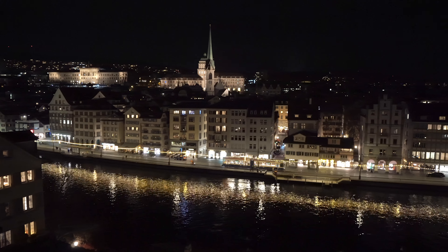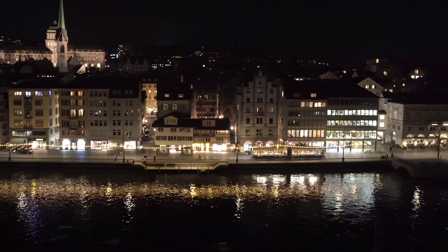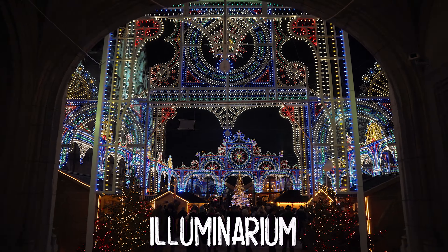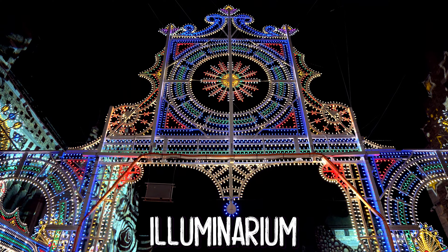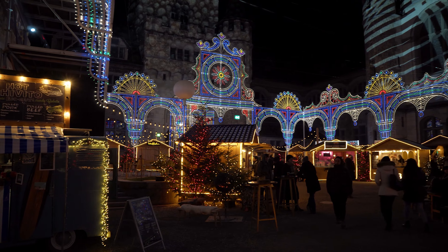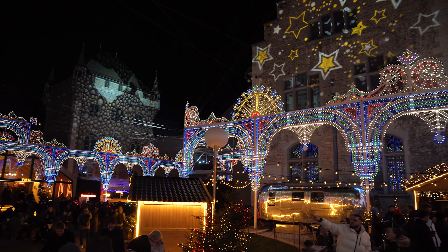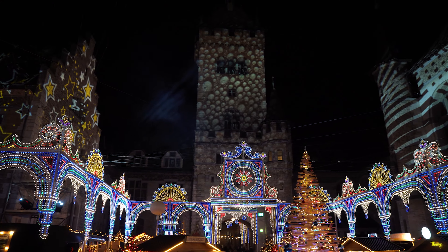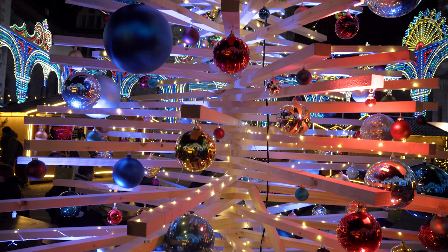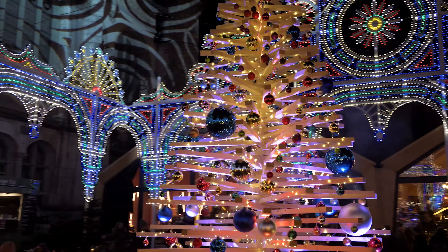Do not forget to head up to the Lindenhof to get a great view over the Limmatquai and the old city of Zurich. Although all these lights are really fantastic, the very highlight awaits you at the Illuminarium. The Illuminarium is a yearly Christmas market held at the National Museum, just beside Zurich Main Station. The entire atmosphere over there is very festive and modern. I really love this depiction of the Christmas tree, fully made of wood and lamps — a great masterpiece of art.